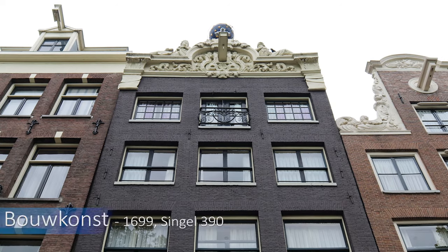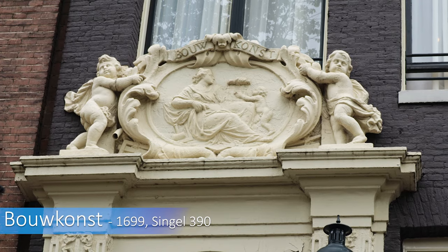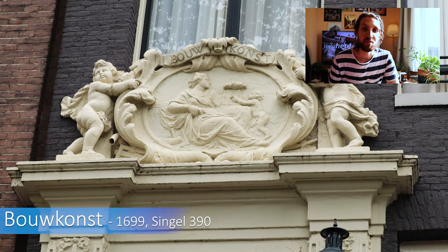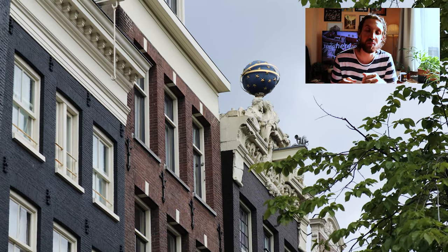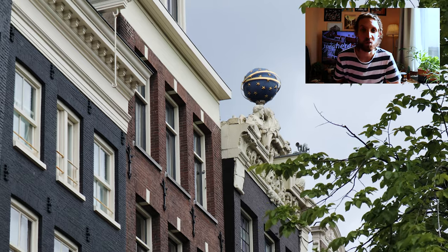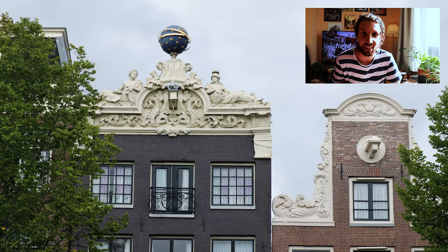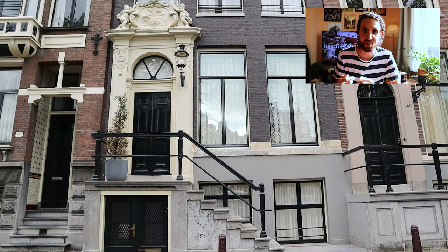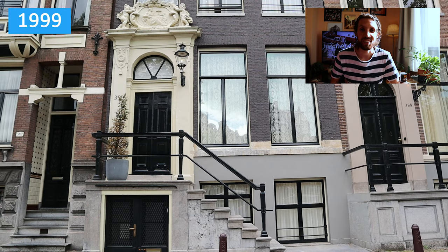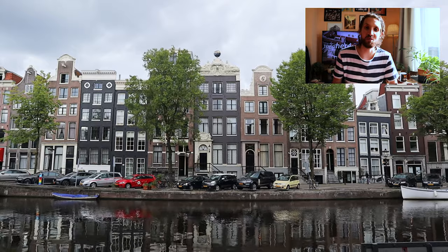This building comes from around 1699, built in an early style of Louis XIV. On top of the building is a ball with stars which can best be seen across the canal or from the nearby bridge. The original ball was made of copper and was taken down by the owner because he could use the money at the time — he melted it down. After a restoration in 1999, it was decided to place a replica of the ball at the exact same spot.